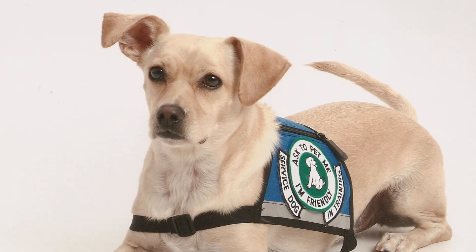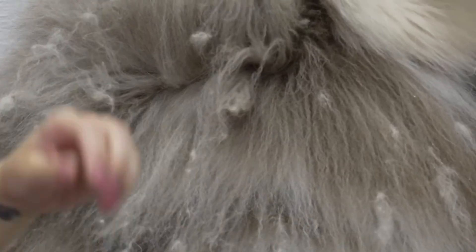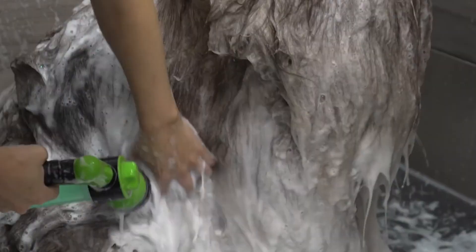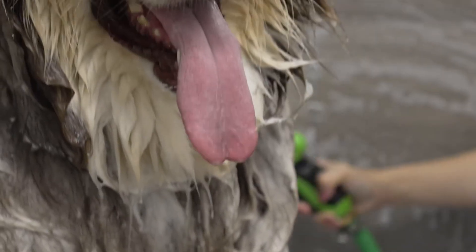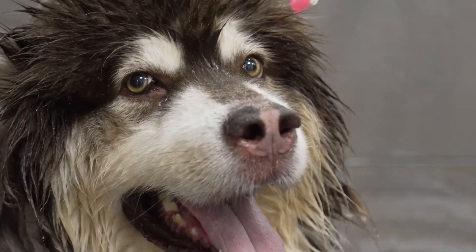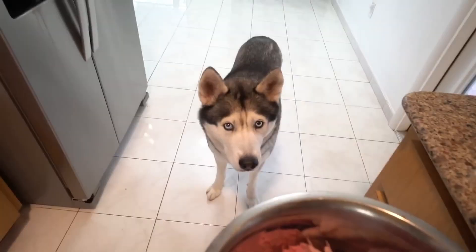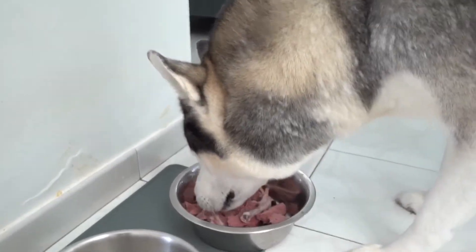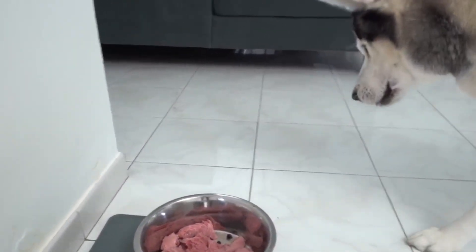Pets and service animals should be brought inside and treated the same as humans. If they were exposed, gently brush their fur to remove radioactive dust, and wash them with soap and water when possible. Their food and water should be from sealed indoor sources. Never feed pets food that was outside and unsealed at the time of detonation. Radiation affects animals in similar ways to humans, and their safety also ensures your own.